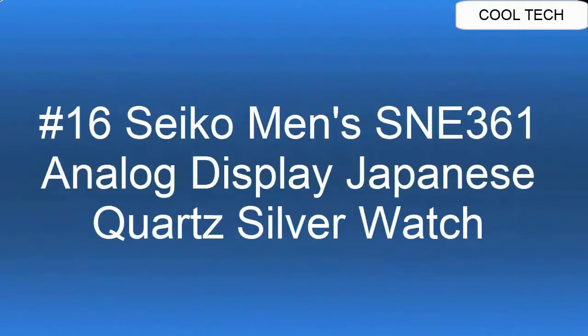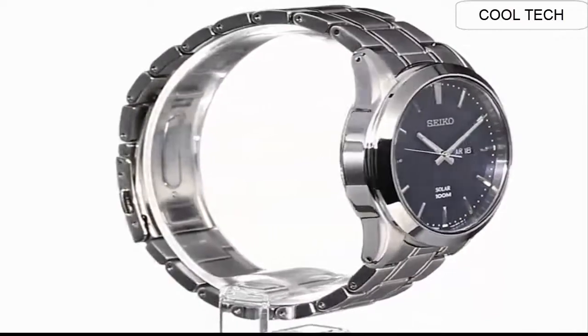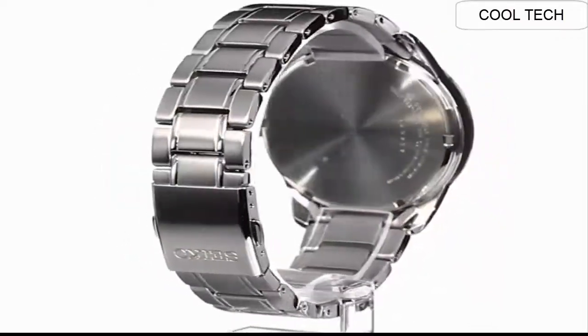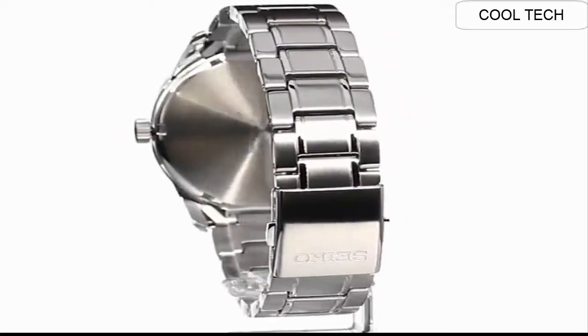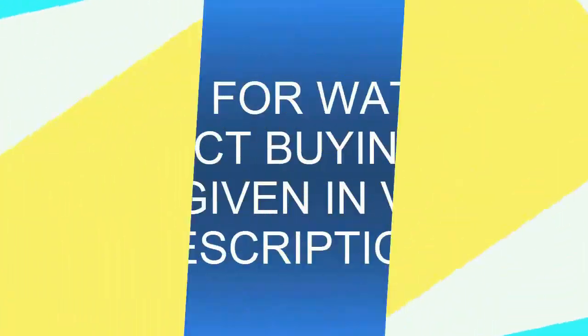Top 16. Solar power source, 12-month power reserve, Japanese quartz movement. Case diameter: 43.0 millimeters. Water resistant to 330 feet.